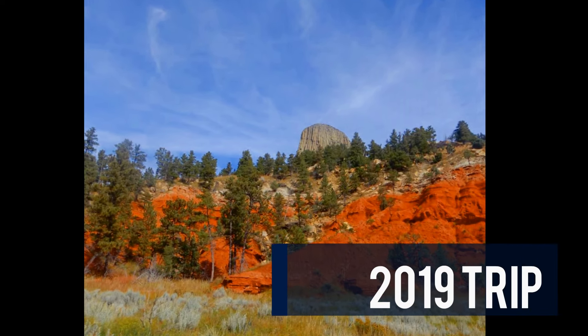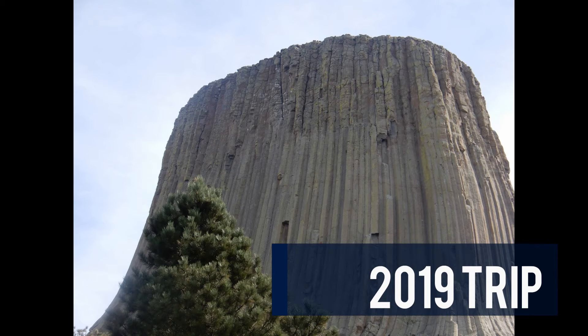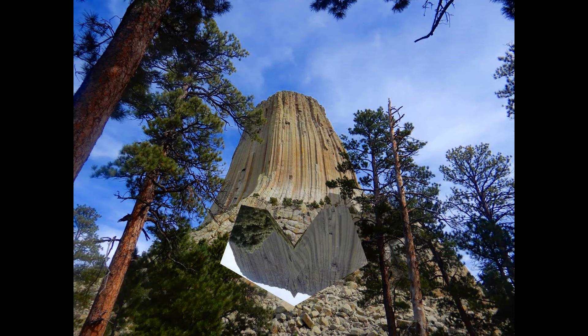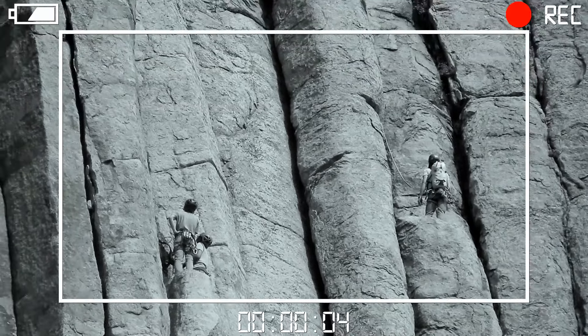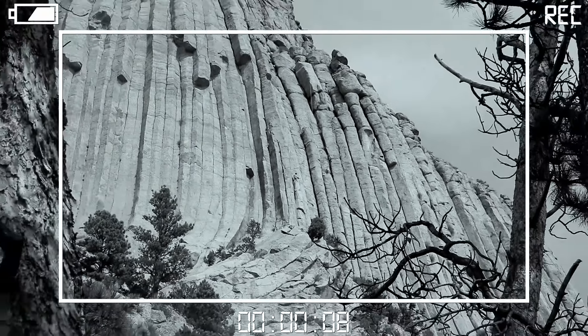We actually went here a couple years ago before we had a YouTube channel, so we didn't have very many photos and videos of this beautiful place. But it truly was one of those better-than-expected places. The rock formations are beautiful — how they just shoot right up out of the ground. It's a beautiful area to hike around, and I know there's a campground there. So if you're ever in this area, you have to check out our first national monument.